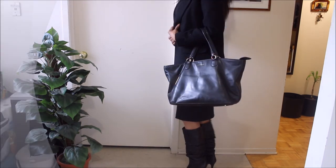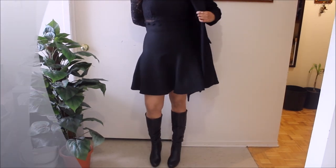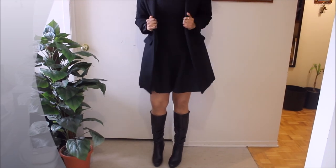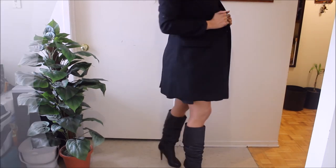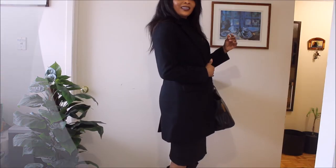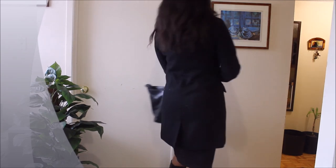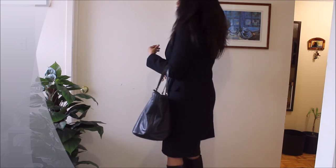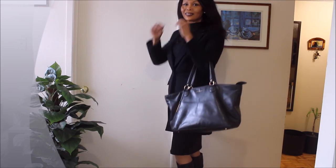And this is what the black pair looks like — it gives you a sense of how I pair it. I'd normally wear a coat, jacket, or blazer similar to this one, which gives a really nice chic look. So definitely two great boots to start your year off with — both at work and in a social setting.